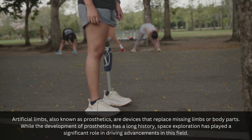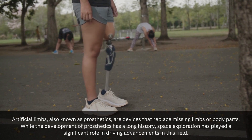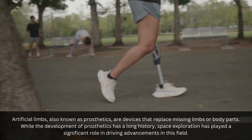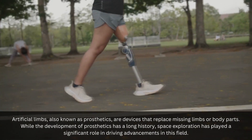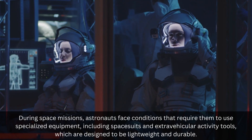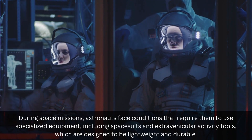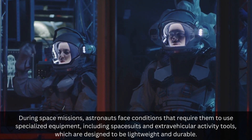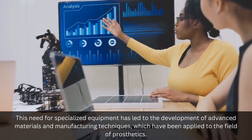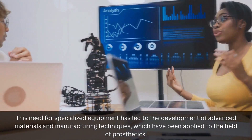Artificial limbs, also known as prosthetics, are devices that replace missing limbs or body parts. While the development of prosthetics has a long history, space exploration has played a significant role in driving advancements in this field. During space missions, astronauts face conditions that require them to use specialized equipment, including spacesuits and extravehicular activity tools, which are designed to be lightweight and durable. This need for specialized equipment has led to the development of advanced materials and manufacturing techniques, which have been applied to the field of prosthetics.